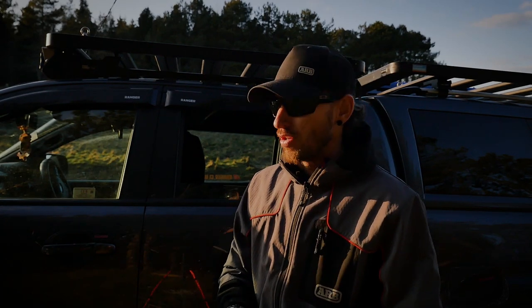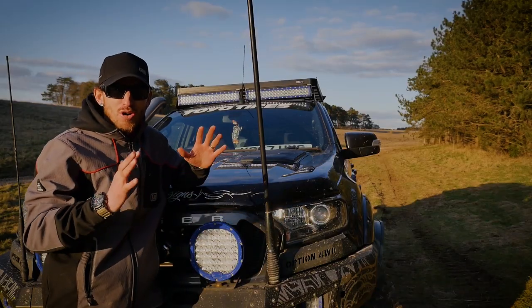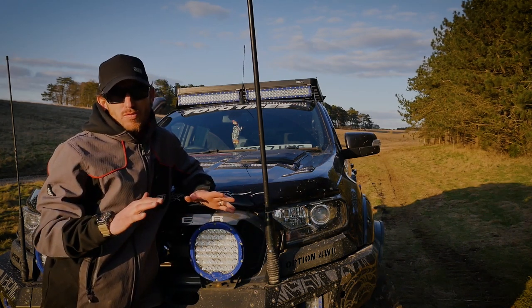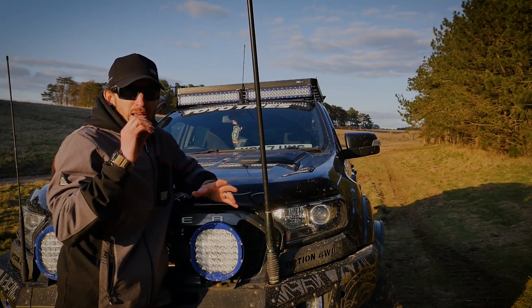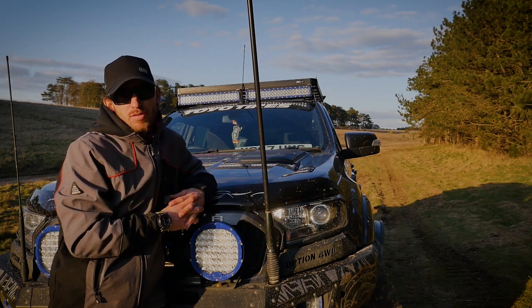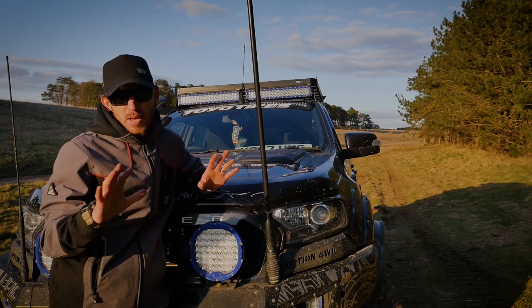So pros and cons of the Front Runner roof rack. As you can see from earlier in the video, there are so many pros going for this roof rack. There's not much I can really pick and be picky about. The only real gripe I have is the overall paint finish, and that is merely cosmetic.